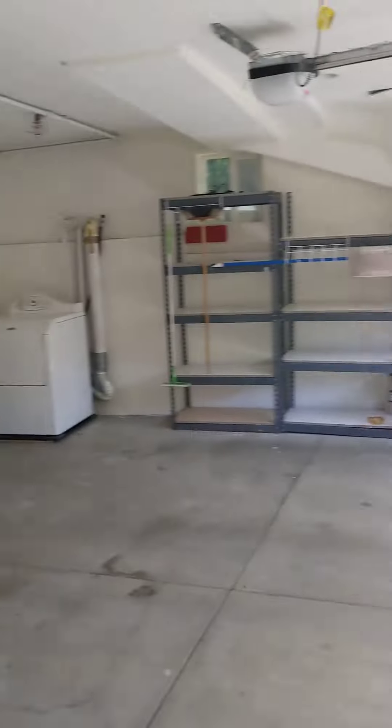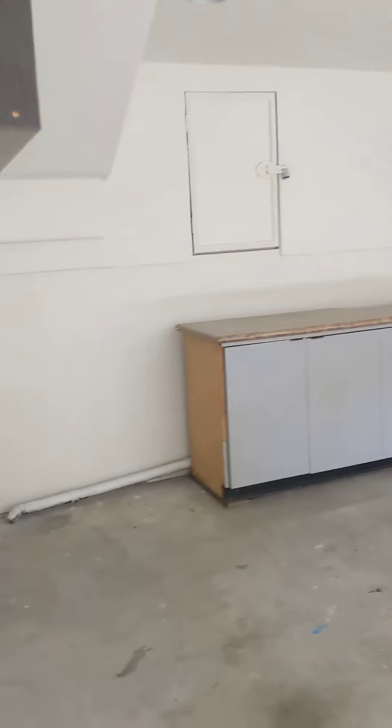Two-car garage with some storage area inside. Up the stairs we have a wide open space.